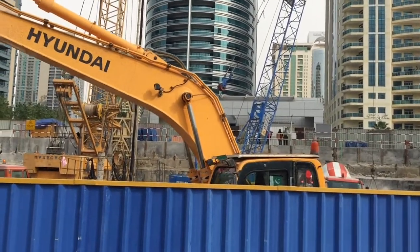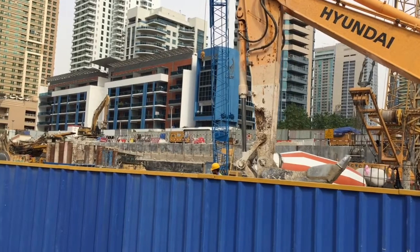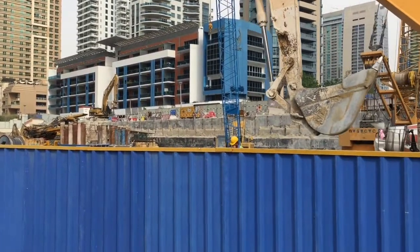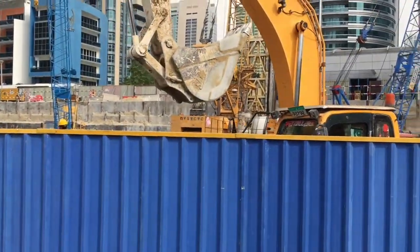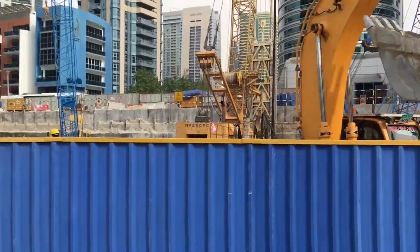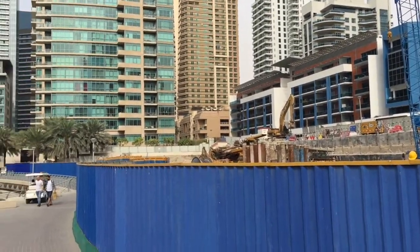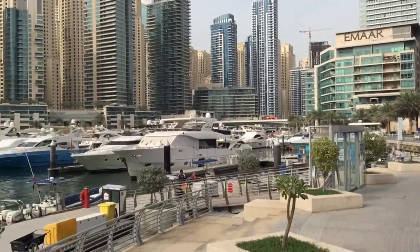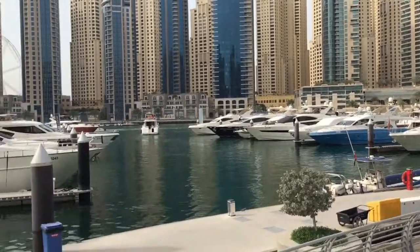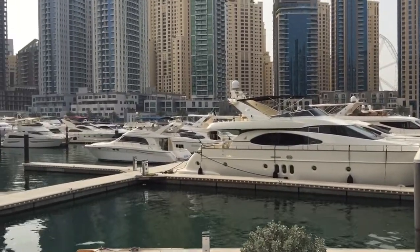Here we are at the Dubai Marina Yacht Club. I was here last year and it was a nice enough building, but it had been abandoned and they were just starting demolition. Now they're constructing something better. As soon as they get that built, you can get yourself a membership and come out here and take your pleasure boat on a nice little cruise into the Persian Gulf. Sounds like a good time.